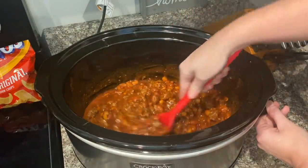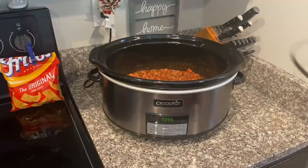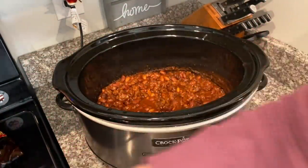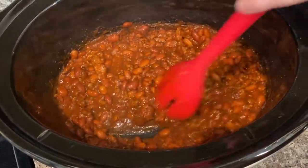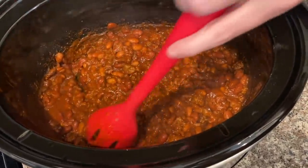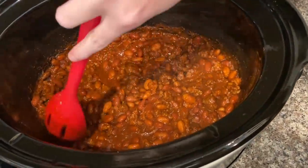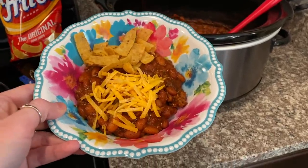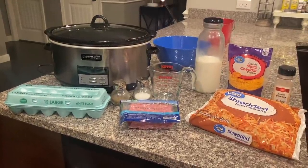Go ahead and put the top on it and check on it later. If it seems a little too thick, add some water. Once it's all mixed, add the lid and check in a couple of hours. It is looking absolutely delicious! You can add another pound of ground beef, another pack of chili seasoning, and another can of beans if you have a larger family. Here is my finished bowl of chili — it looks so good!